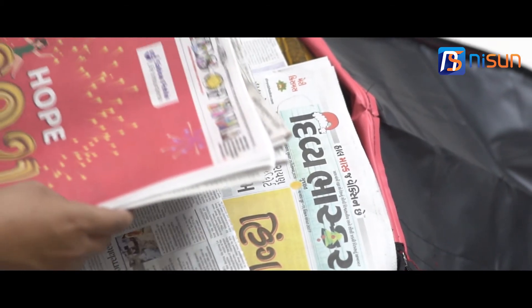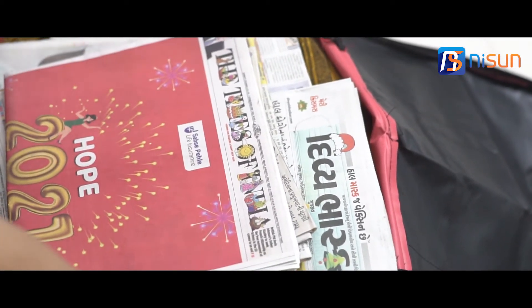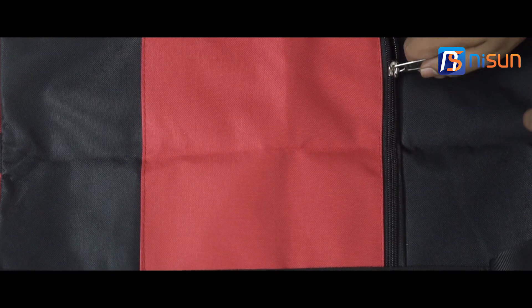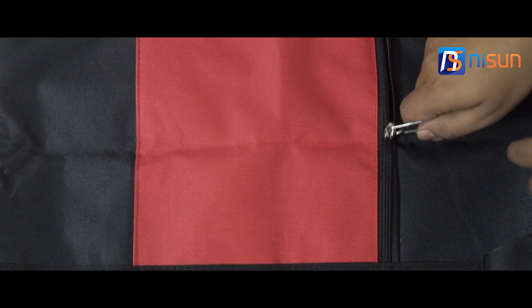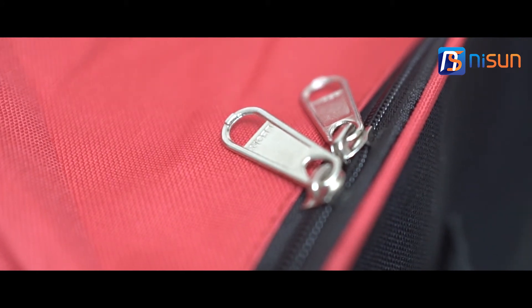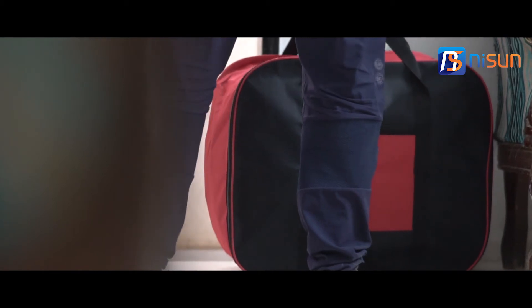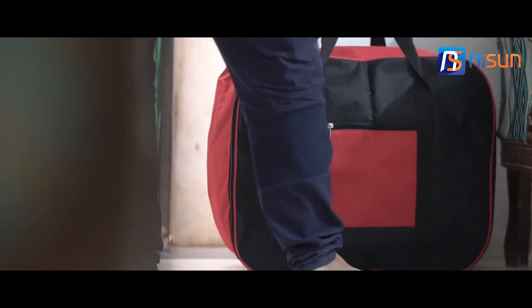It has high absorbency power to get rid of smells, keeping it fresh and clean. Perfectly stitched, it folds for space-saving storage with one small zippered pocket. Easy to clean with a wet cloth or small brush. The bag being lightweight and foldable makes it easy to move from place to place.